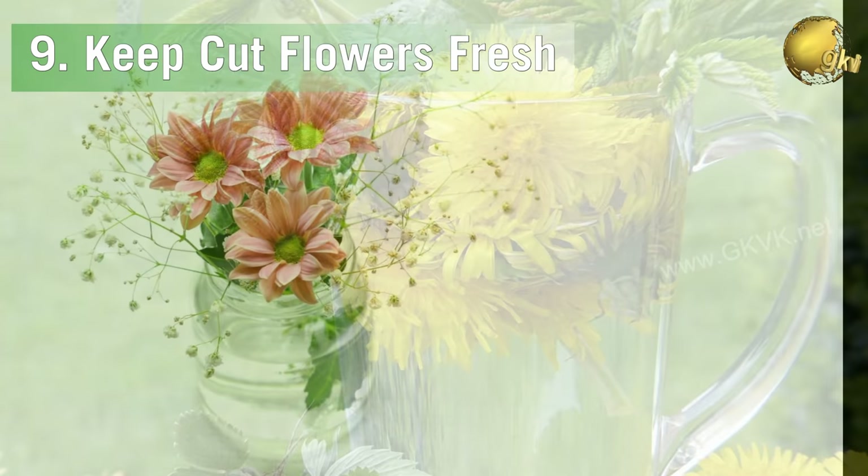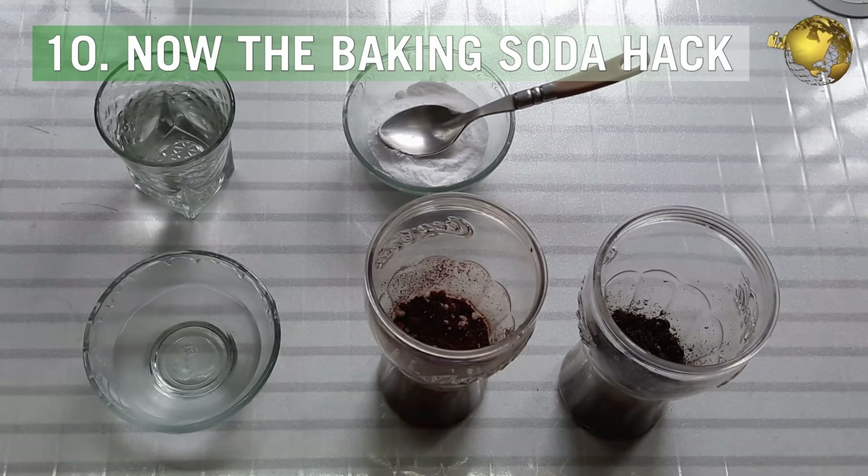The ninth benefit is to keep cut flowers fresh. Just add 1 teaspoon of baking soda into the vase water.